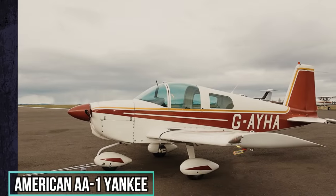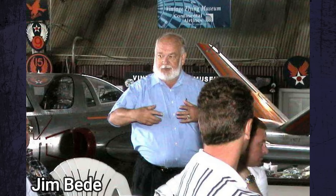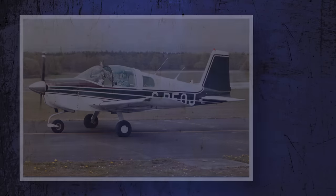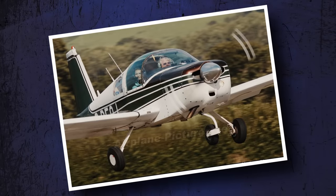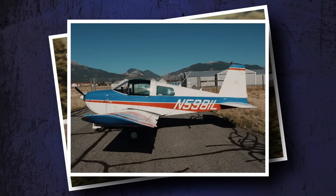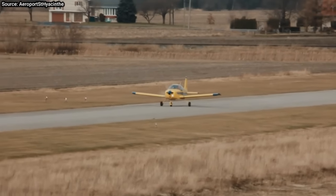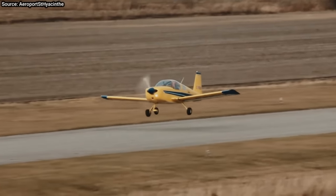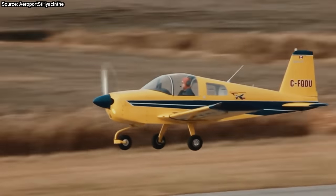American AA-1 Yankee, also known as the Grumman American Lynx. Designed by Jim Beattie back in the 60s, the AA-1 was launched as a rival to Cessna's dominant 150 trainers. The Yankee is a little faster than the 150, and it has some cool styling, including a sliding canopy that owners love. Although the handling of the AA-1 is not exactly trainer-like, they are very light on the controls. It takes a little time to get used to, but once the pilot does, it is a lot of fun.